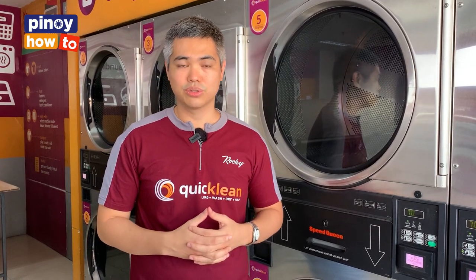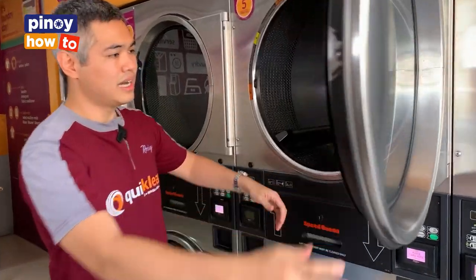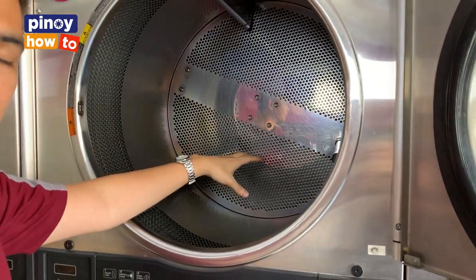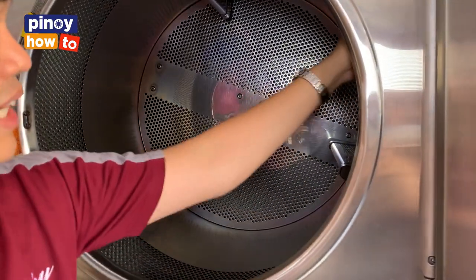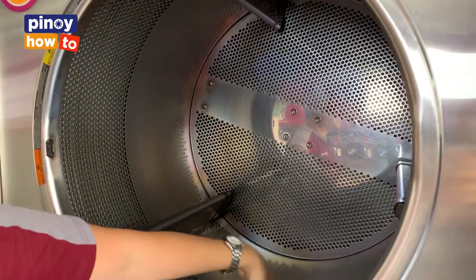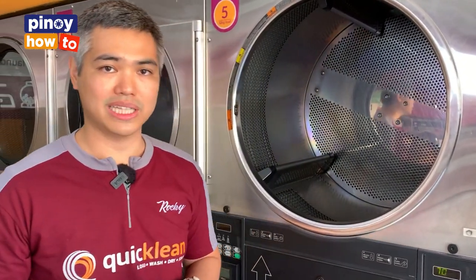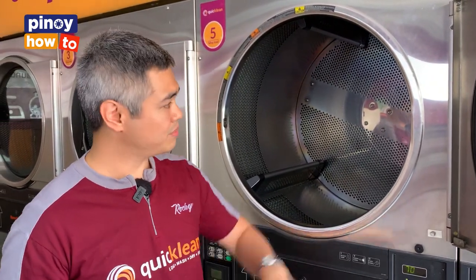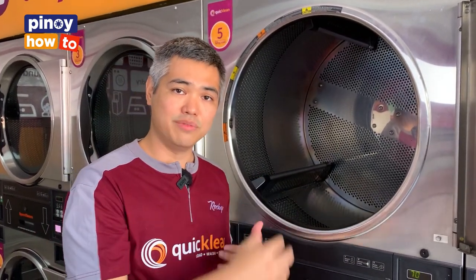Yung opposite din is totoo — pwede rin mangyari. So pag titingnan mo yung dryer, habang umiikot, dapat nalalaglag doon sa gitna yung damit. Pag masyadong konti yung nilagay mo, ang mangyayari is yung mga damit, kakapit lang doon sa gilid. Ganun din, hindi rin yung hangin mapapasok doon sa lahat ng parte ng laundry. So kung masyadong konti yung damit, hindi rin magiging efficient yung drying. So yun ang gusto mong talaga makita is bumabagsak siya. Pag masyadong konti, kakapit sa dulo; pag masyadong madami, magbobol naman, hindi even yung drying.